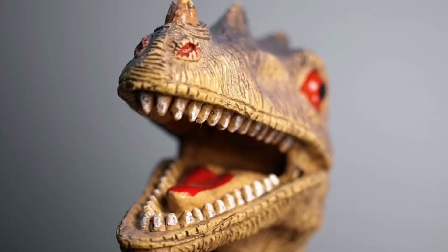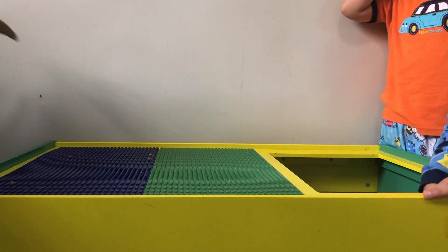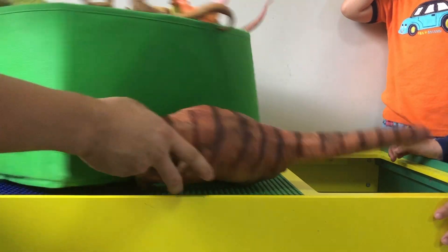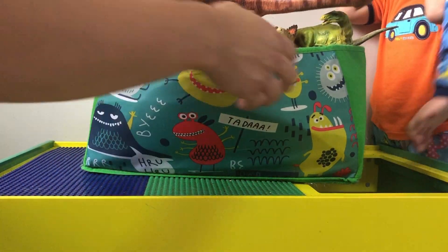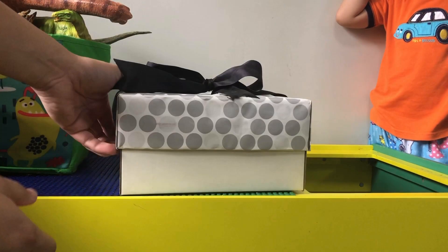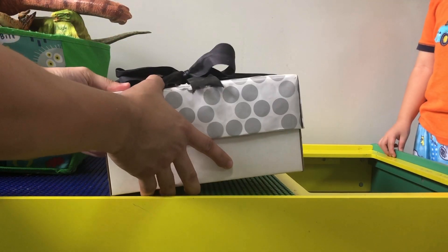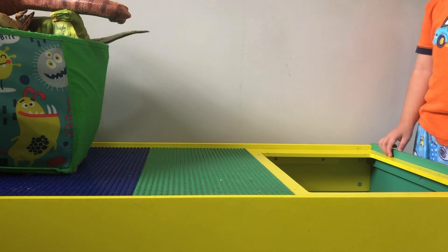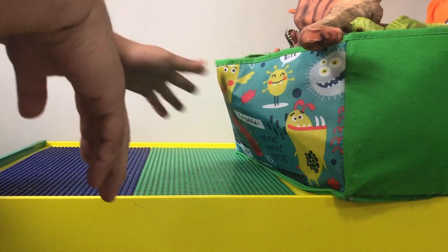Today's episode is about dinosaurs! We're going to be showing you this buttload of dinosaur toys that we have. There are tons of dinosaurs in here that we're gonna show you, and later on we're gonna open this surprise box. We don't know what's inside it — that's something we're gonna open later on during the show. So let's kick things off by looking at what kind of dinosaurs we have in here.